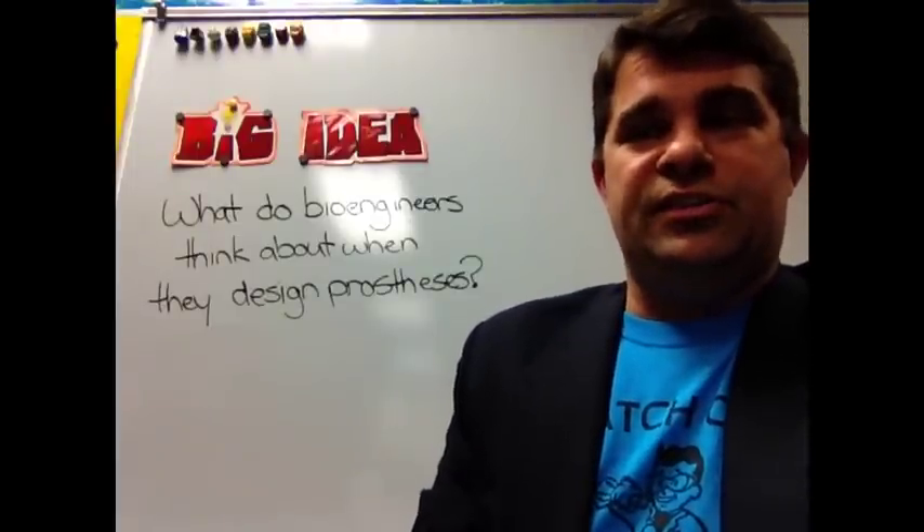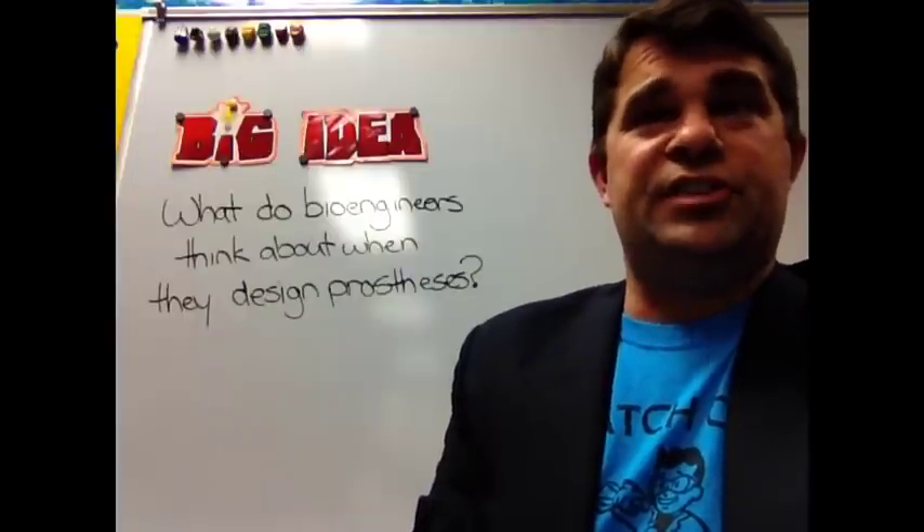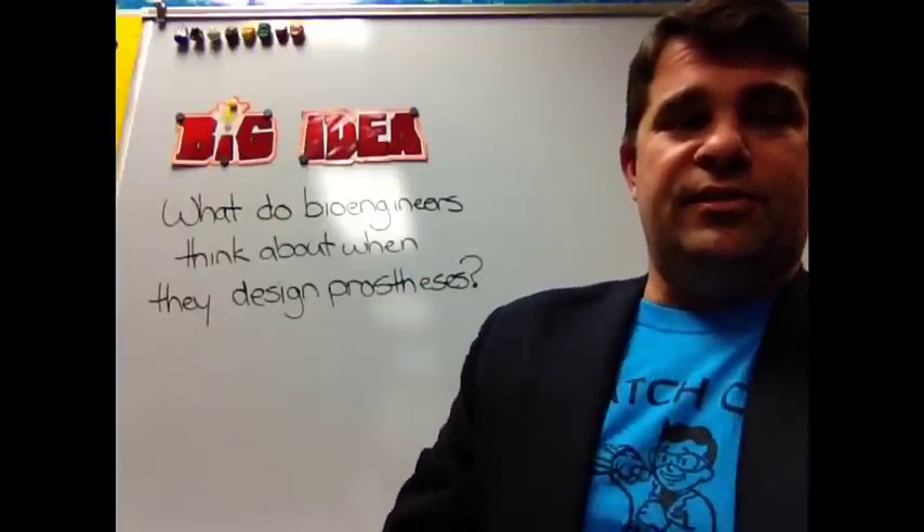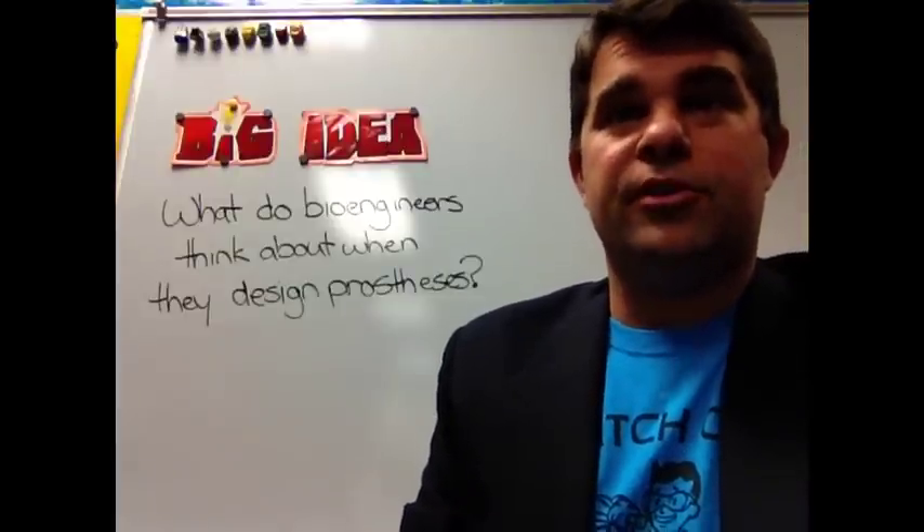Moving on to pages 270 and 271: what is a prosthesis? Go ahead and say that word — it's prosthesis. Good job.